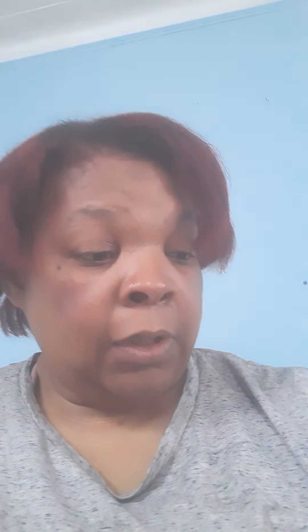What I got is the conditioning shea mango scalp butter. It's a conditioner butter infused with aloe vera juice, biotin, B5 vitamin for healthy hair growth, reducing dandruff and cradle cap. It smells really good. You just need a little bit, rub it in your hands, and massage your scalp with it.